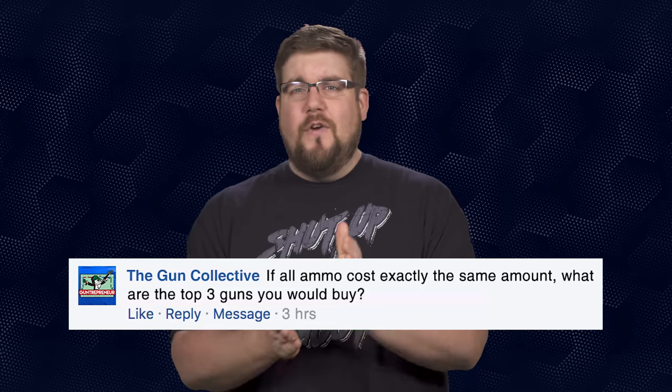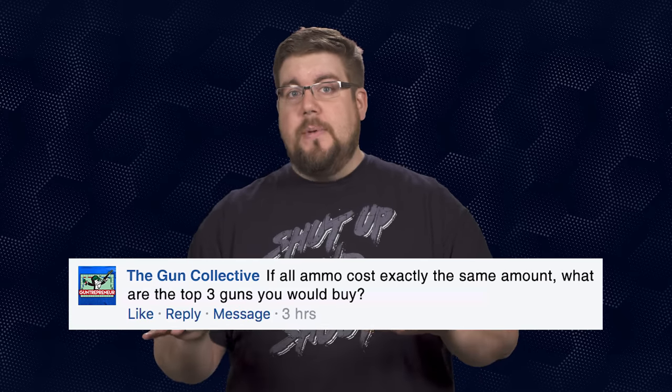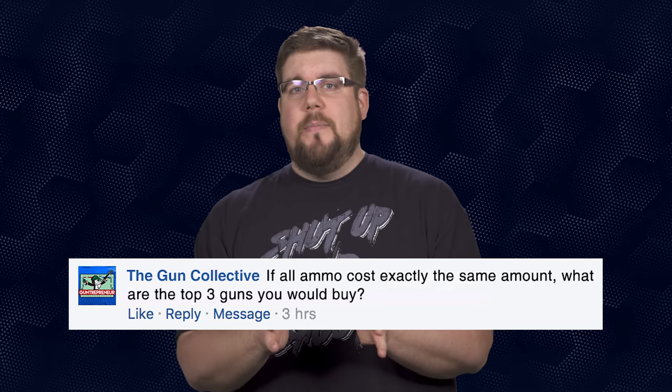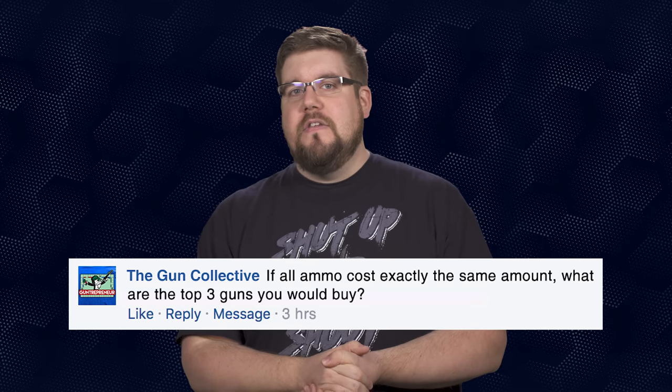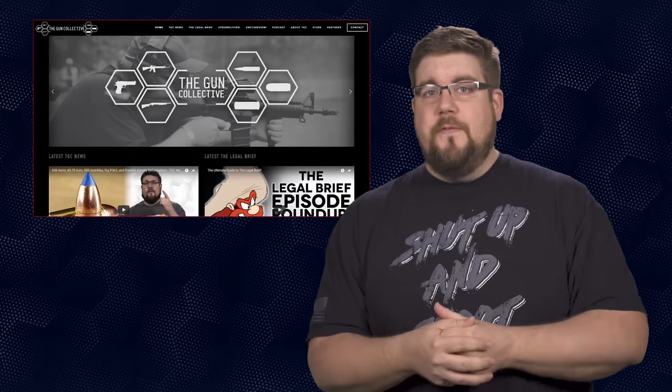Michael Marchmont wants to know how many mags got shipped into California during the Temporary Freedom. I don't know if there's any way to really track it, but I guarantee it was a butt ton. My Friendly Fire question to you this week: if all ammo costs exactly the same amount no matter what caliber or bullet weight, what are the top 3 guns you would buy? Let me know in the comments, and if you want your question answered on the show, send it to me over at theguncollective.com.